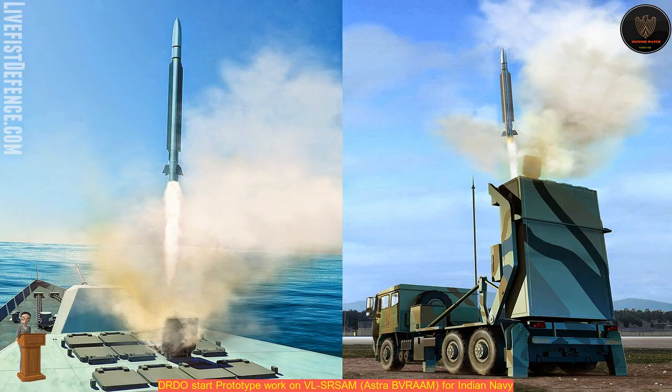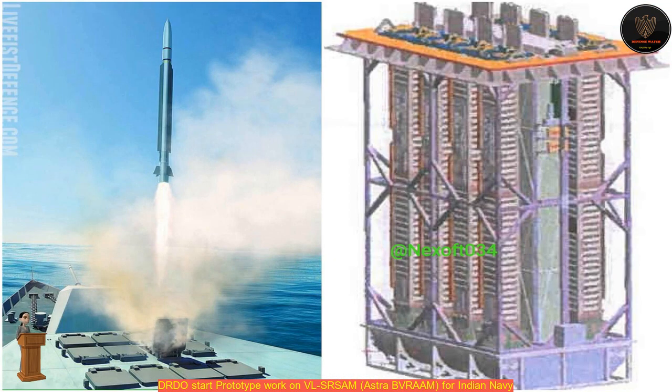The Air Force will get a high-mobility truck-mounted canister-based VL-SHRASEM, and the Navy will get a canister-based VL-SHRASEM for its frontline warships. This will replace the aging Israeli-supplied Barak-1 point defense interceptor missiles, which were procured after India ended its troubled Trishul SHRASEM program in 2006 due to technical issues.